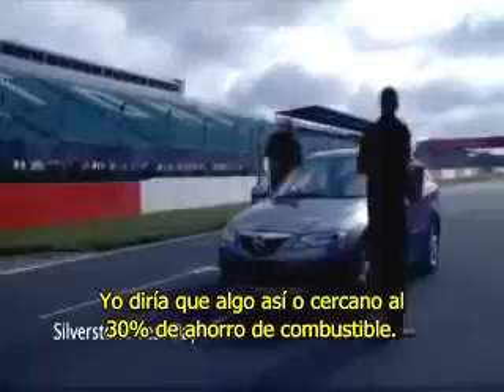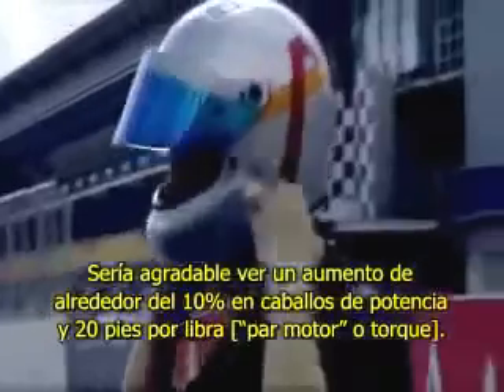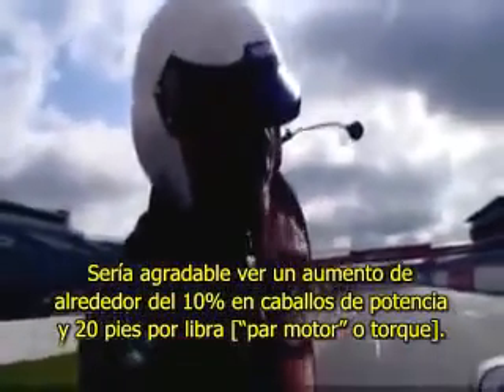I would say if anything we are approaching 30% on a fuel saving. It'd be nice to see an increase of about 10% on horsepower and 20 foot-pounds of torque.